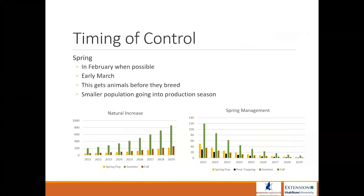Whether you're using baits or traps, the timing of your control effort is critical. Pocket gophers are active year-round and can be active at any time of day. But in February they start mating and you see them moving around and excavating burrows a lot more in an attempt to find mates. You really want to target your control during that breeding season when you have that increased activity.